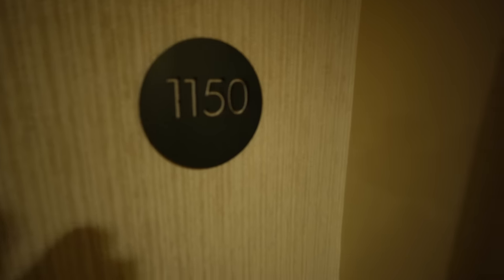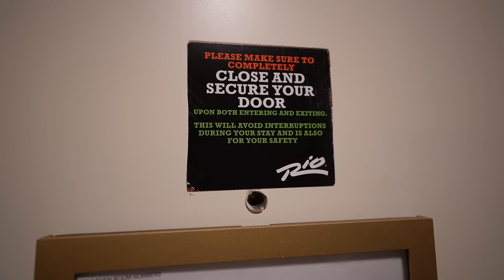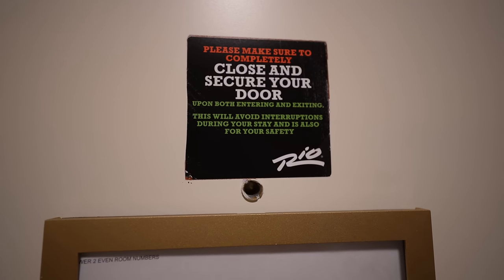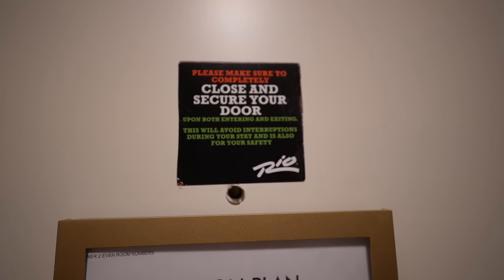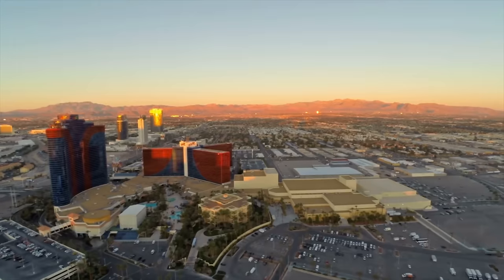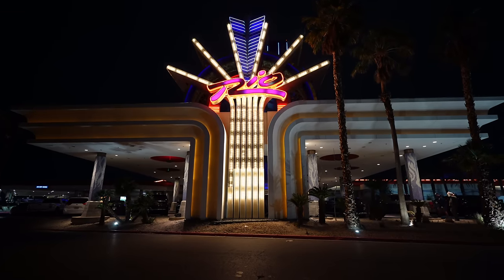And this is my room — 1150. You can tell brand new signage. I like the notice on the door that says 'please make sure to completely close and secure your door upon both entering and exiting — this will avoid interruptions during your stay and is also for your safety.' Sometimes these doors don't close all the way and people don't pay attention, and that's how you get robbed. Alright Jaycationers, it is time for the room review. I had to last minute find a place, and prices were sky high across the strip.